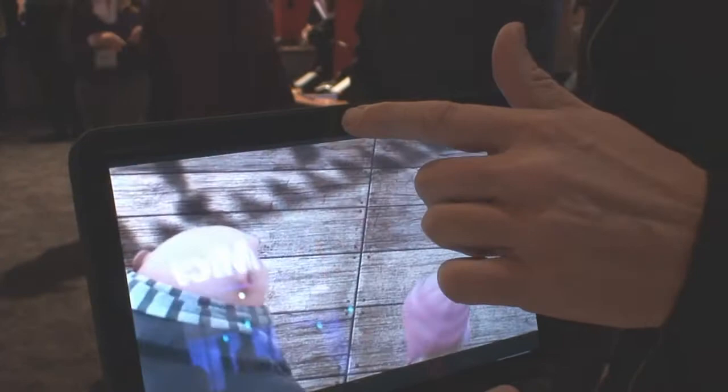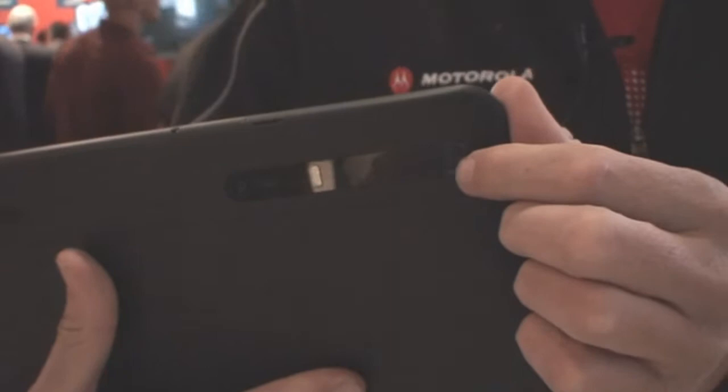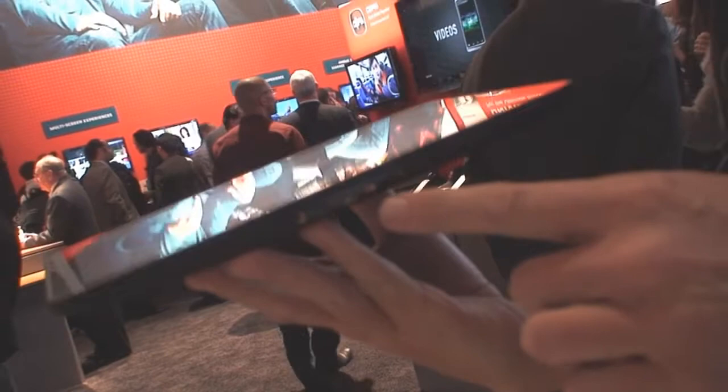It's also got all of the latest specs. It's got two cameras — one for a webcam here, and a 5-megapixel camera on the back that also captures in HD. I can output that HD to my HD plasma with this HDMI output.